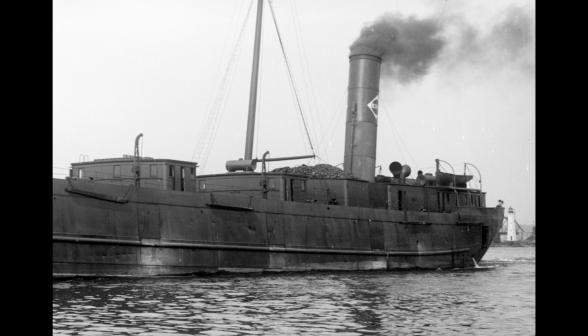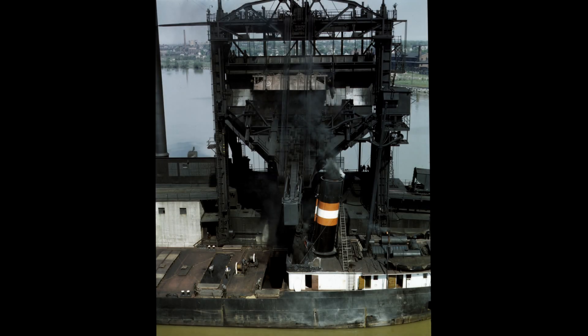We'd assume that getting the coal fuel aboard the freighter was as simple as hauling up under the spout at the coal dock, and having the spout swung over and dump it on board.